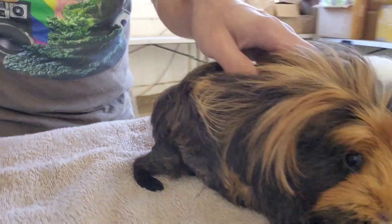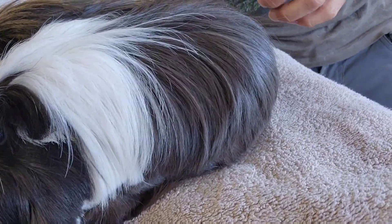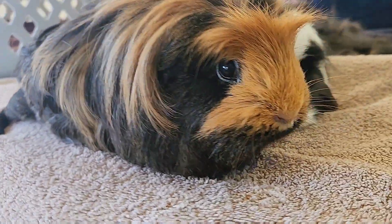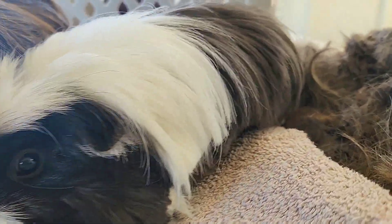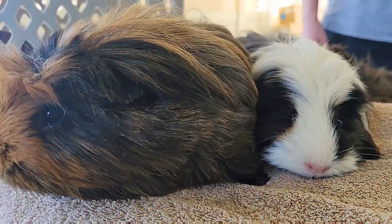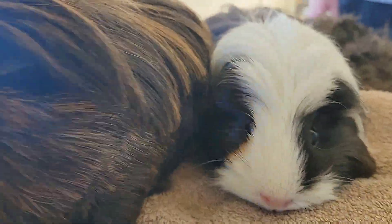I had to chop their butts down pretty low because there were some knots. Wow, good job — I could open a guinea pig salon! Beautiful.